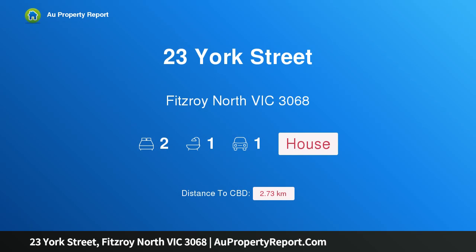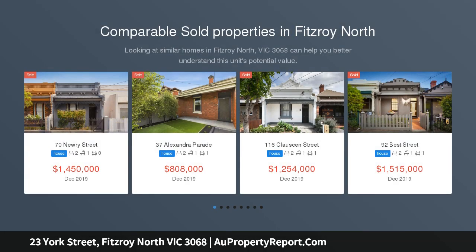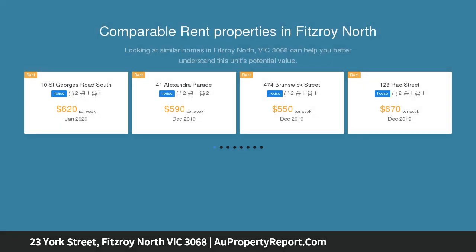I am glad to introduce property 23 York Street, Fitzroy North Victoria 3068. Classic Victorian Terrace, ideally located close to transport and the lifestyle amenities synonymous with Fitzroy North. This delightful Victorian Terrace will no doubt appeal to first home buyers seeking assured capital growth and investors seeking strong returns.